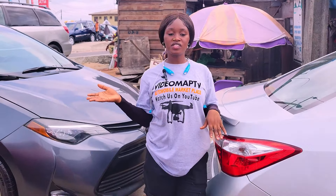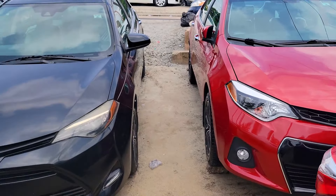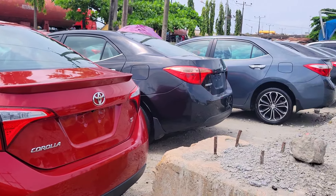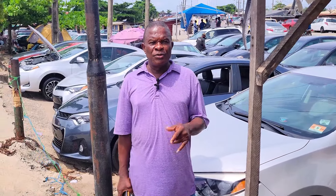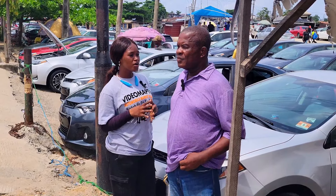Don't make payments for any of these cars until you have done your physical inspections and test drive. Today we are here at Coslin Motors to check out the prices of affordable foreign used cars for you to buy. My name is Chinedu Mjaku, welcome to Coslin Motors.